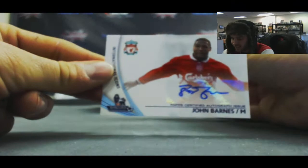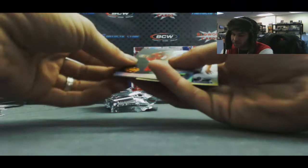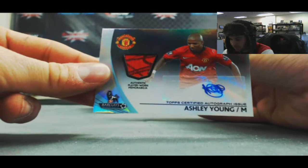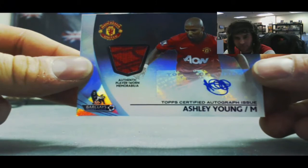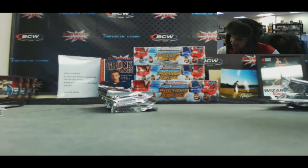A John Barnes International Icons — nice hit there. And a Jonas Olsen, that one is number 211. Followed by another nice hit — Ashley Young, Manchester United, Jersey Autograph. And that one is a 1 of 1. What a hit! Ashley Young, 1 of 1, Jersey Auto. That's big time right there. Sound the horn — Goal!